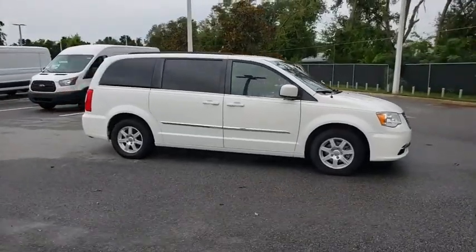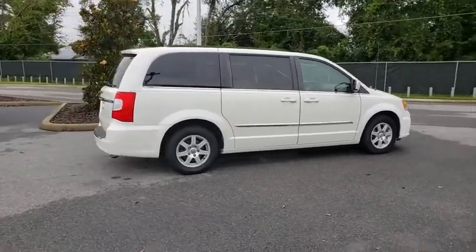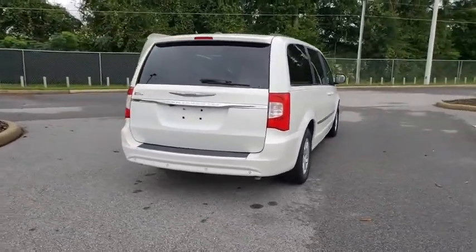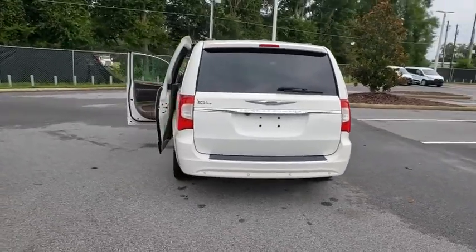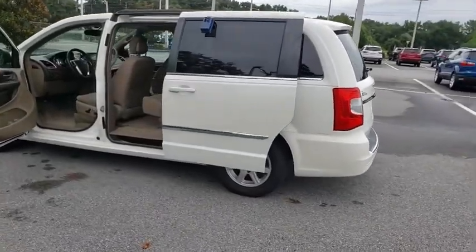Looking for the right vehicle? Check out the 2011 Chrysler Town & Country. Town & Country's V6 engine provides plenty of power while still providing the fuel efficiency you look for in a vehicle. Tow up to 3,600 pounds when your Town & Country is equipped with the towing prep package.